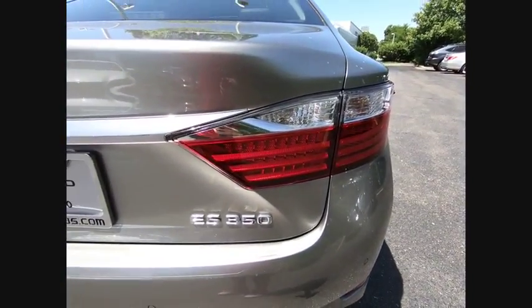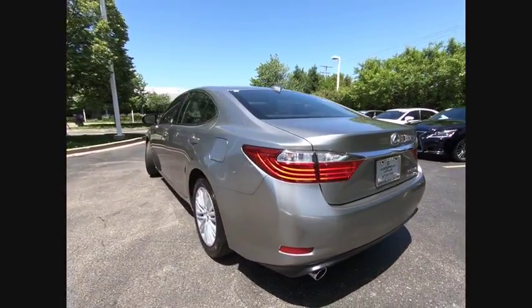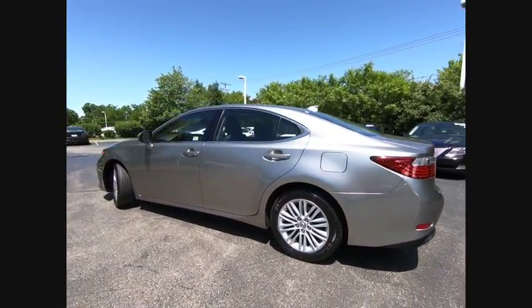And is priced below $30,000. This vehicle has less than 25,000 miles. Here are some of this vehicle's great options.